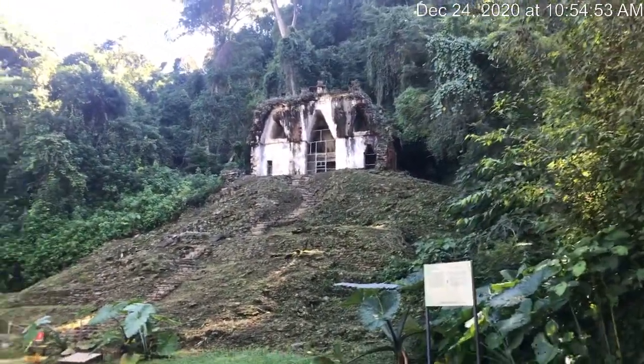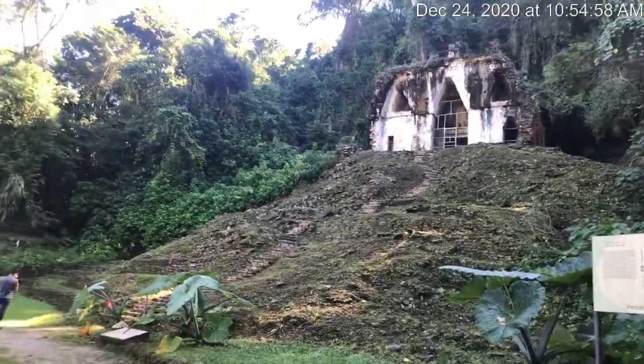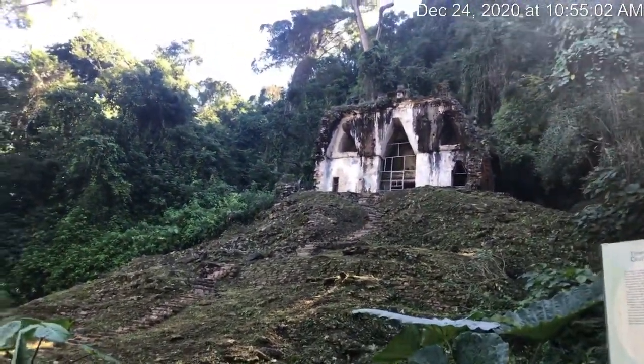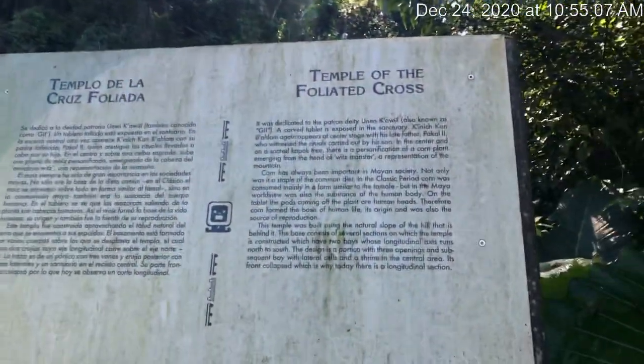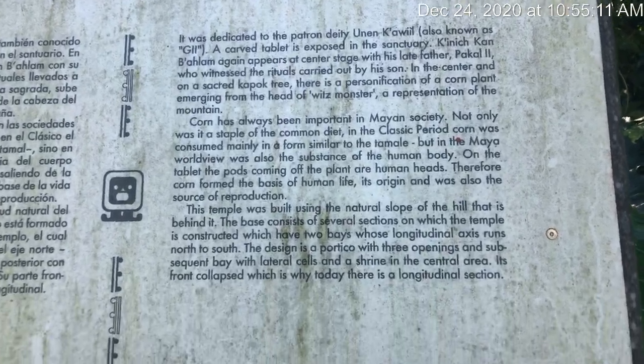It's going to be a monkey that winds up eating me, I just know it. This is the Temple of the Foliated Cross. It might be hard to see that, but it's there.